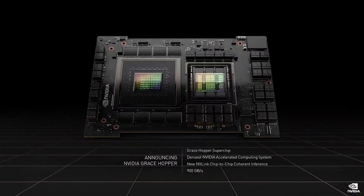And this is Grace Hopper, a single superchip module with direct chip-to-chip connection between the CPU and GPU. One of the critical enabling technologies of Grace Hopper is the memory coherent chip-to-chip NVLink interconnect — a 900 gigabytes per second link.